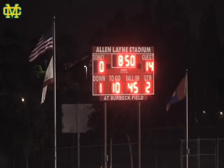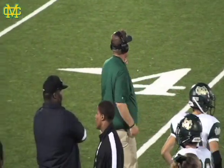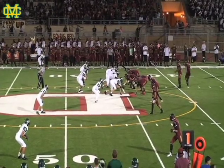I always say this is the big stop for defenses coming right after an offensive touchdown. You want to keep that momentum on your side and try to see if you can force a three now. Let's see how the Mustangs defense responds.